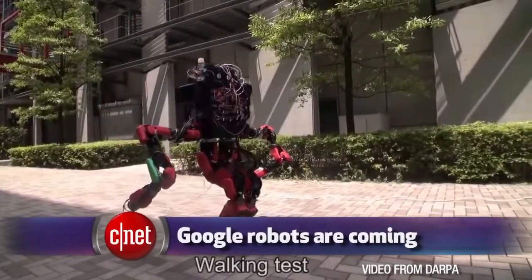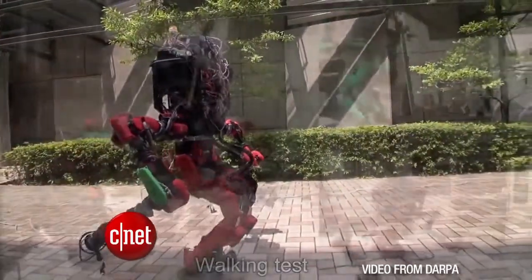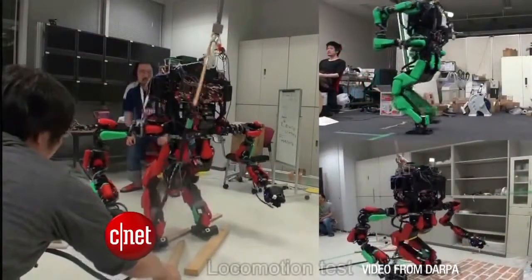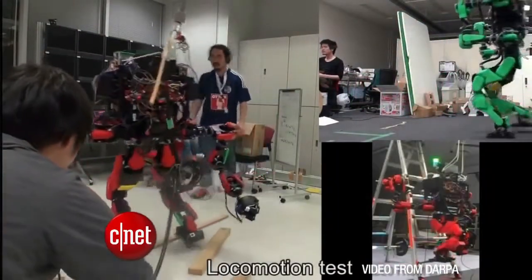Google is known for its ambitious projects like Google Glass, self-driving cars, or finding ways to prolong life with Calico. But its latest mission isn't so far-fetched as curing death. Google is building a new generation of robots to replace human workers in factories. Google has acquired seven robotics companies recently to get a head start on this goal of becoming a new leader in manufacturing.